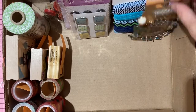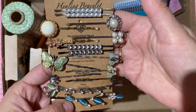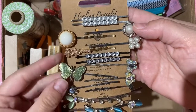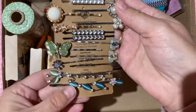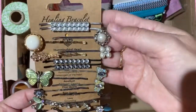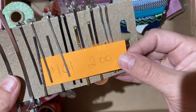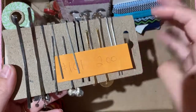Bobby pins — a mix of pairs and singles in all different kinds, great for use as paperclip-style embellishments in journals. Two dollars, number 101.